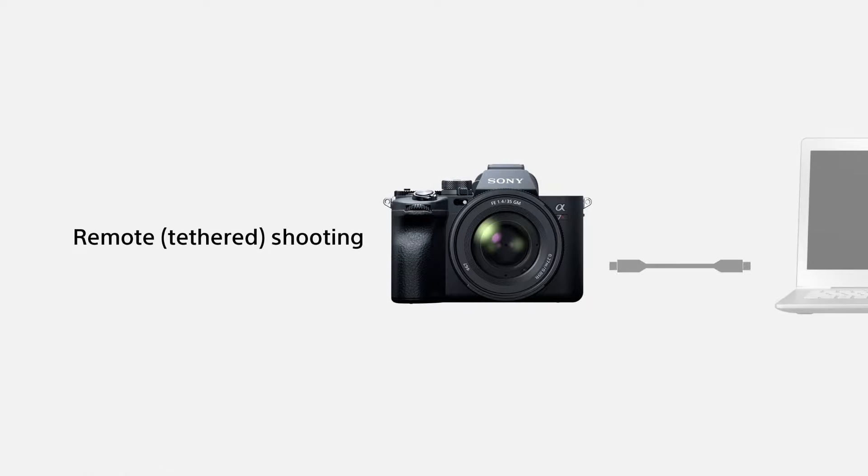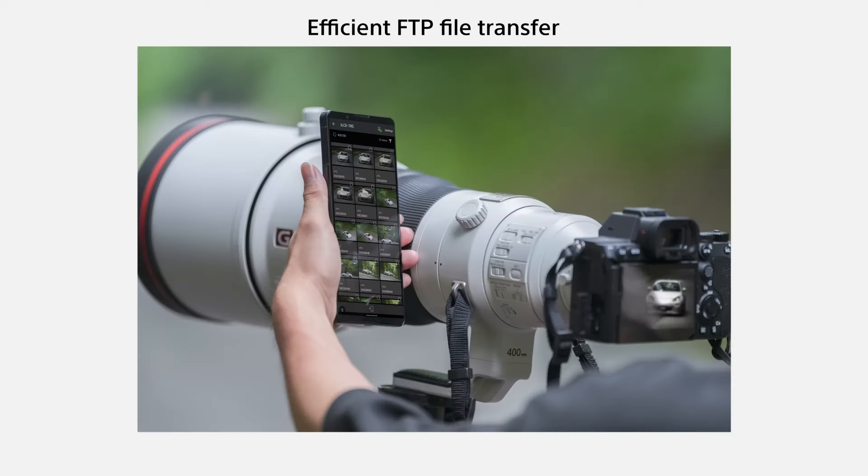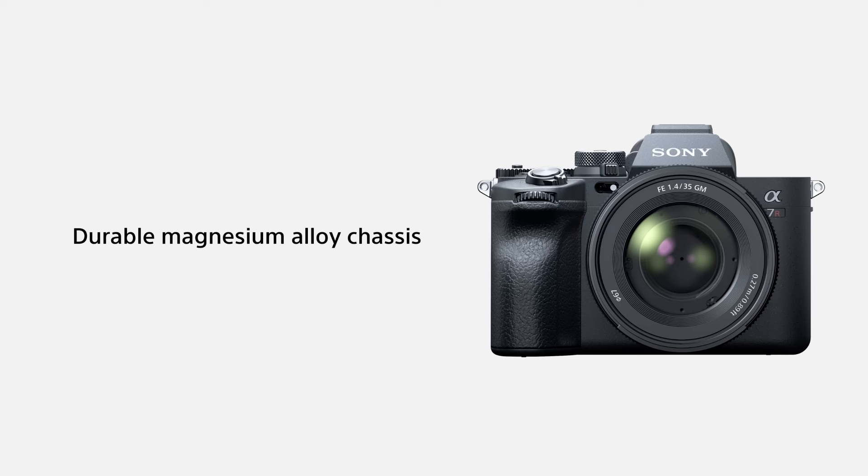But if you can't afford the best glass, want to shoot slow-mo 4K video, or simply don't need such high resolution, you might find better value in the A7IV.